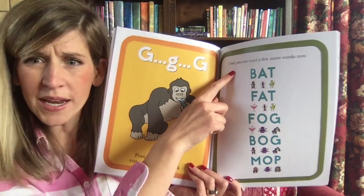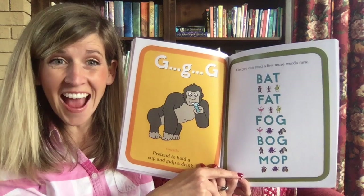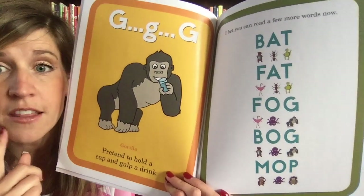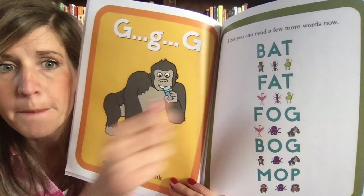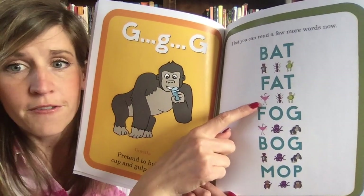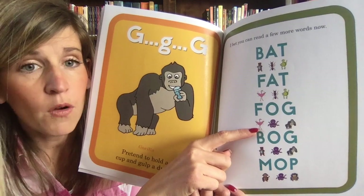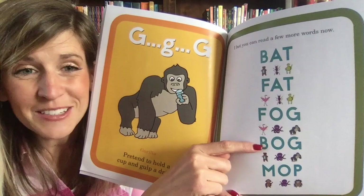I bet you can read a few more words now. This is a lot of words — are you sure you can read that many? You are an all-star reader already! I'll say the first four with you and then you figure out the last one. Ready: B-A-T — 'bat.' F-A-T — 'fat.' Flap like a flamingo: F-O-G — 'fog.'